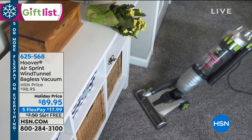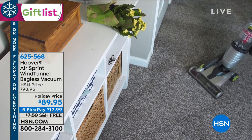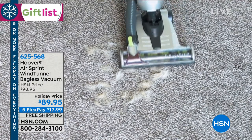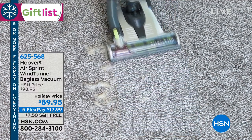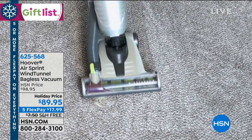You've got yourself a fabulous, brand new, lightweight 10-pound vacuum coming your way. And that's not even the whole story because we're including this flexible tool. Look at all the tools that come along with it. Can you believe this? We want you to just get a visual of the tools because this is a big part of the story.